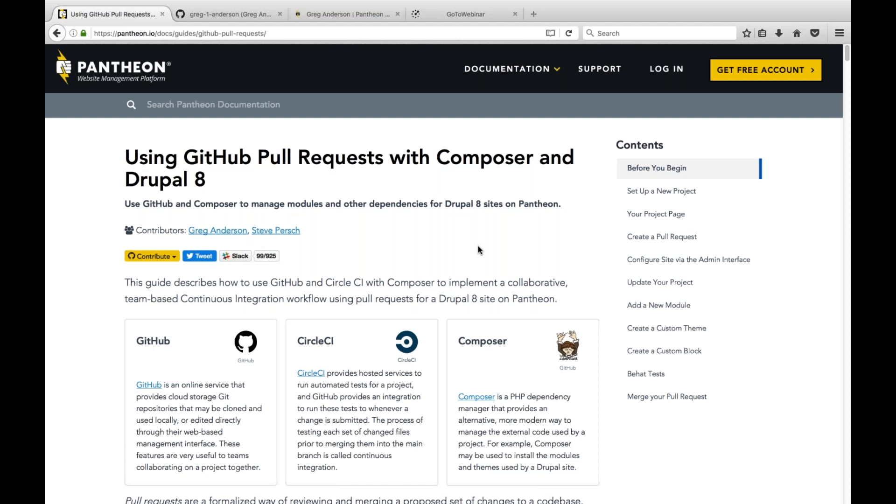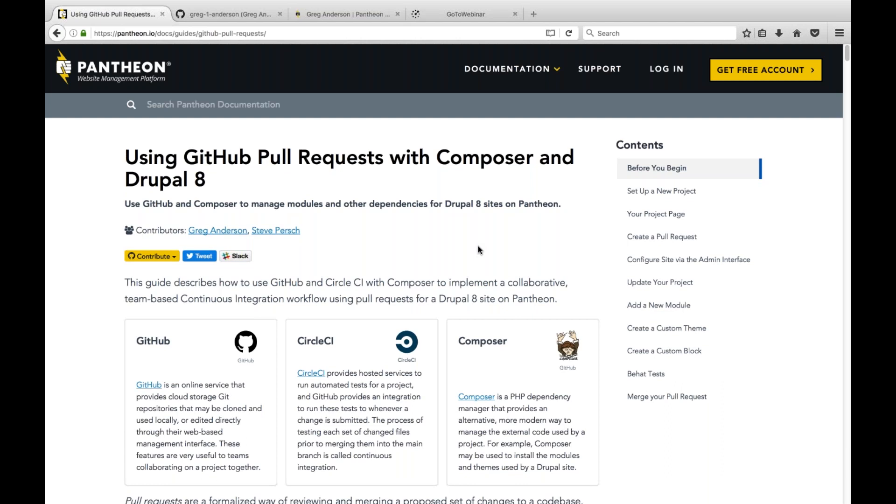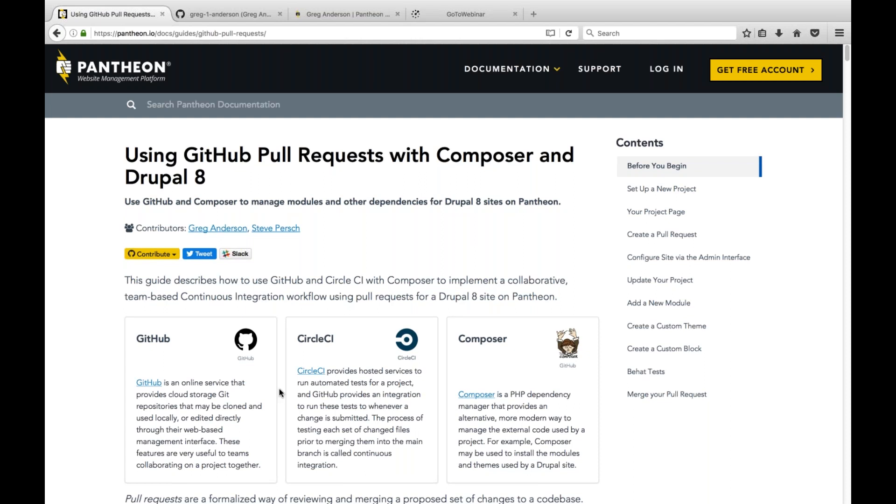We're going to kick off with a description of the GitHub pull request workflow on Pantheon using Composer. This debuted in Baltimore. In the Pantheon documentation, there's an entire guide on using the pull request workflow with GitHub, CircleCI, and Composer.